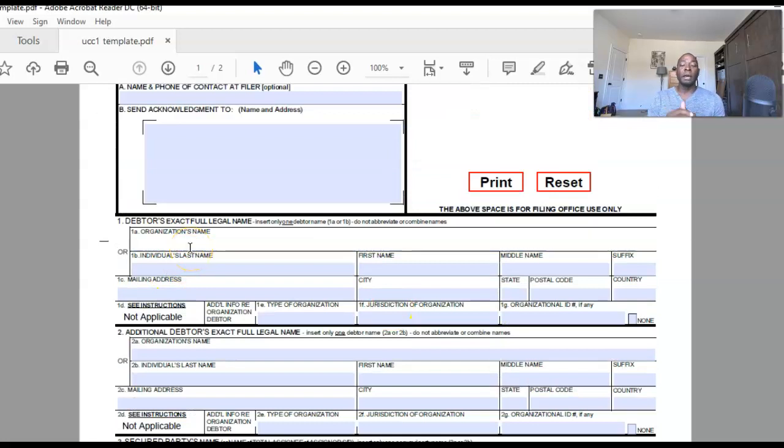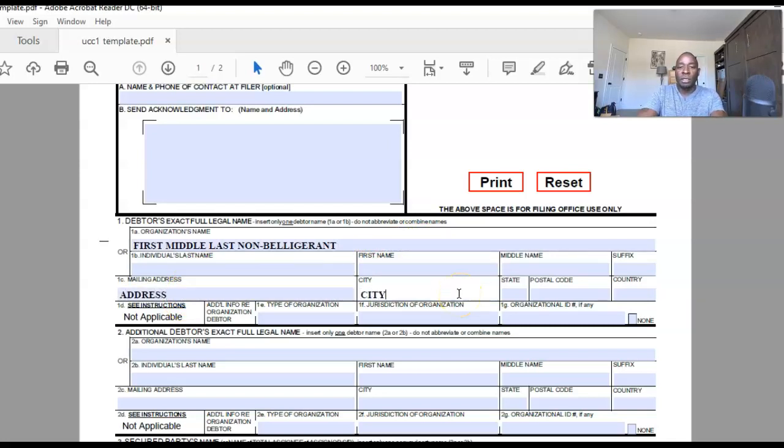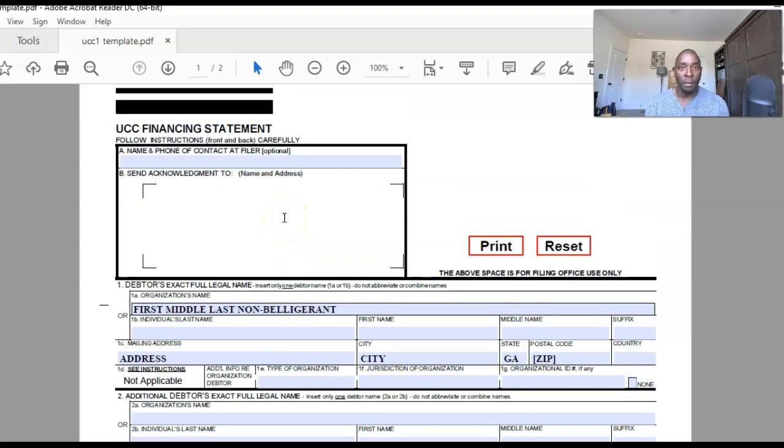Up in the debtor section, the debtor is your straw man — that is your name in all caps: first, middle, then last. There are some additional terms you type after this, like 'belligerent.' Your mailing address in this section is also in all caps — city, state, everything in all caps. You are doing a contract against yourself, or actually against your straw man, and that's how you become a secure party.